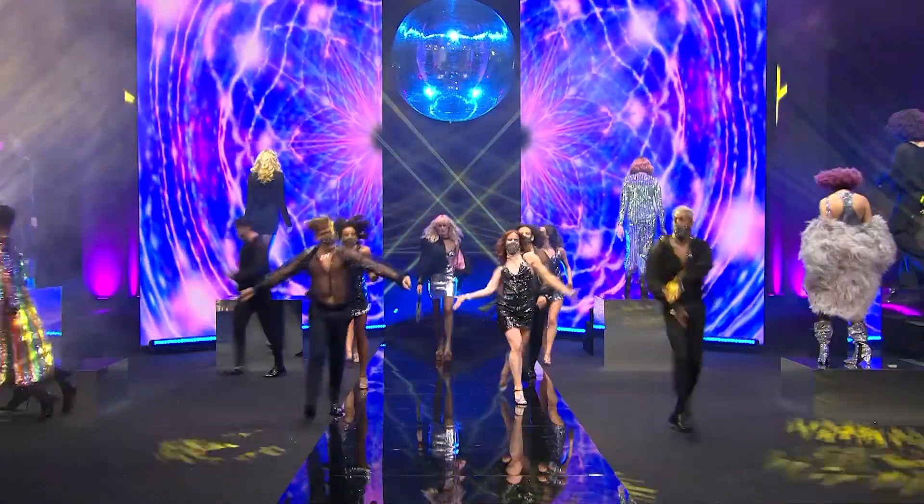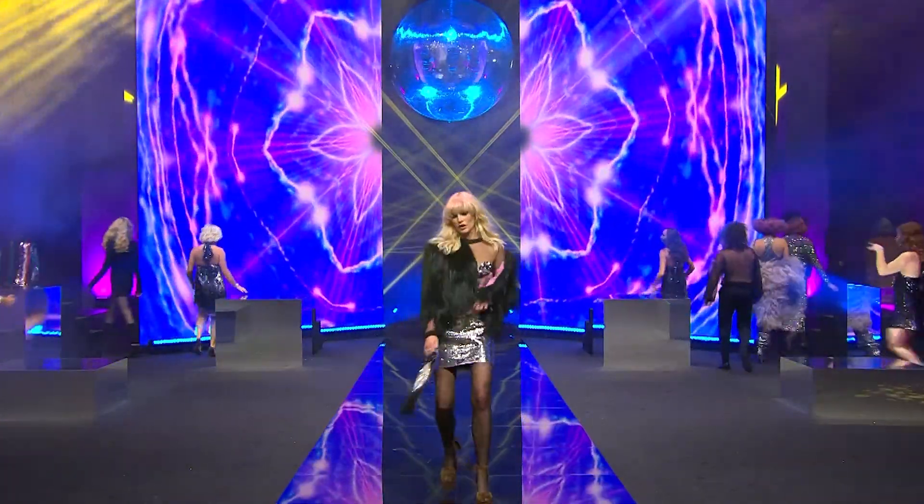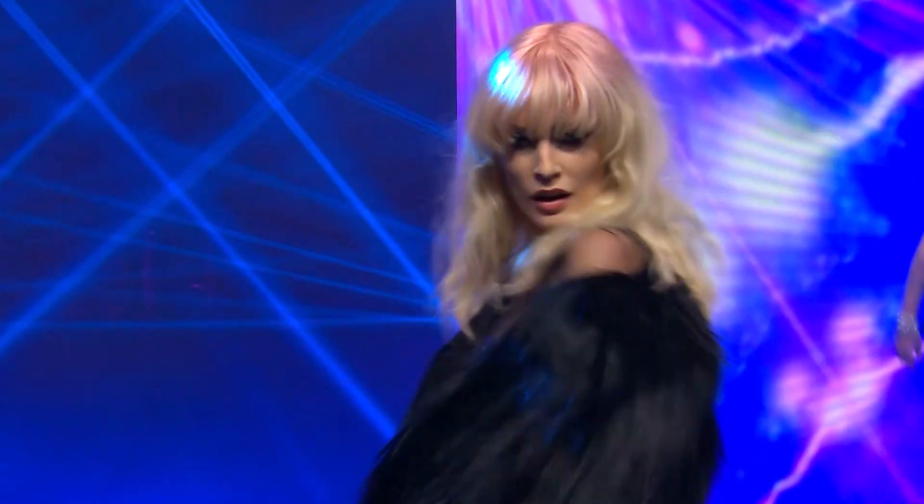Hi guys, we've just finished filming our 2021 couture collection and I just wanted to take a couple of minutes to share five of my models from the collection. You're going to get a general feel that with this collection it's all about Studio 54 disco — there's diversity, there's curls, there's waves, there's a bit of everything.